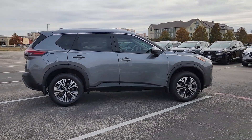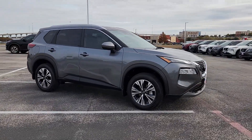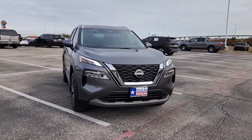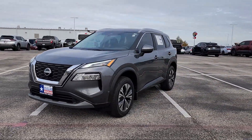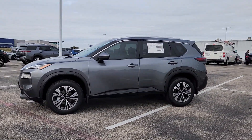The following are some of this vehicle's highlighted options: Apple CarPlay and/or Android Auto, panoramic roof, keyless entry, heated driver seat, satellite radio, heated mirrors, power lift gate, steering wheel audio controls, power driver seat, and electronic stability control.